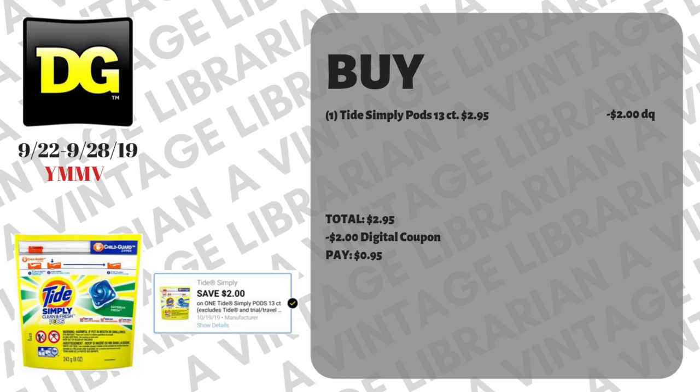This first deal is a super easy one with your digital that you should have gotten this past Sunday on September 22nd. It is for the Tide Simply Pods 13-count — they are $2.95 this week. If you have that $2 digital clipped to your account, take it to the cashier, type in your number at the register, $2 is gonna pop off and you're gonna pay 95 cents.